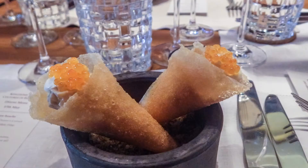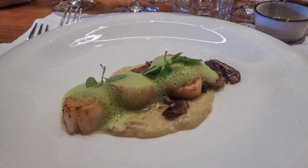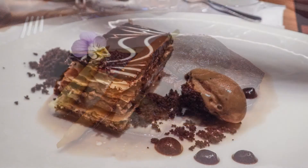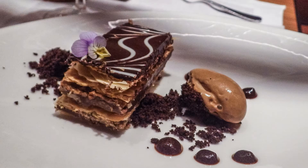And it's time to eat again. We enjoy the same quality of presentation, preparation, and ingredients that we experienced at the Six Senses Ziggy Bay.